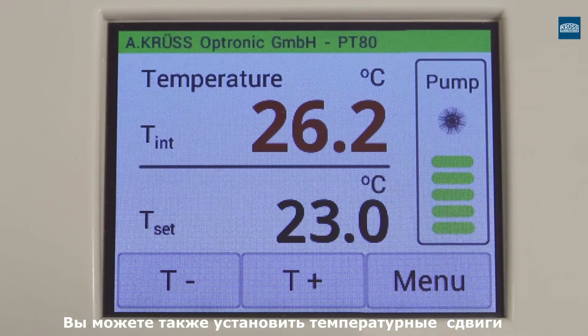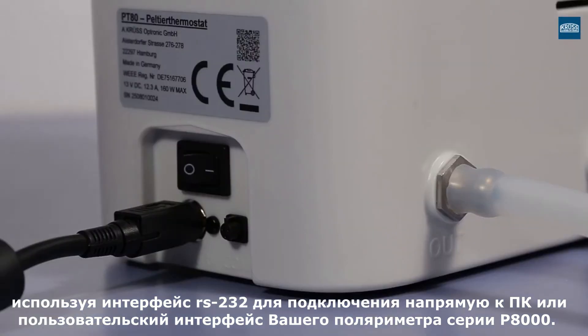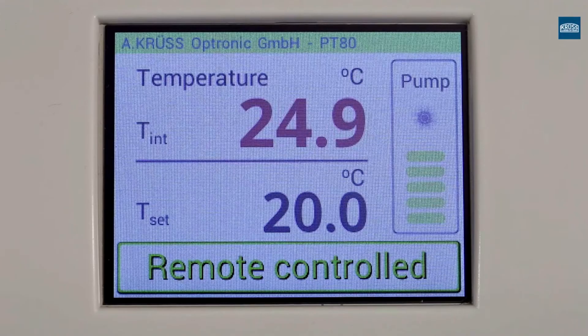If required, temperature offsets can also be added. The PT80 is provided with an RS232 interface, which facilitates direct control via a computer workstation or via the user interface of our P8000-series polarimeters.